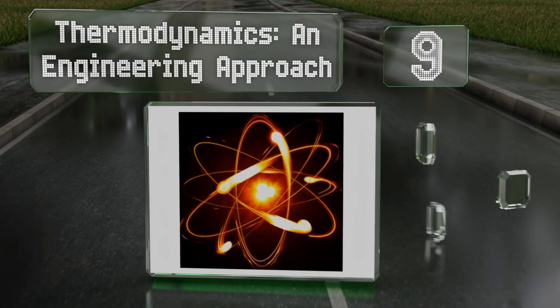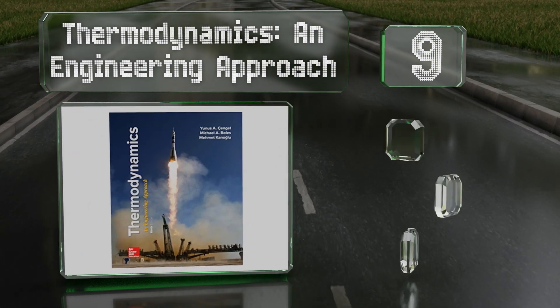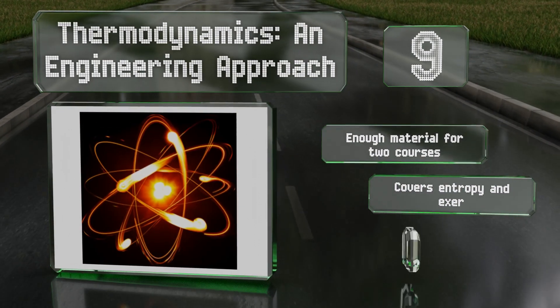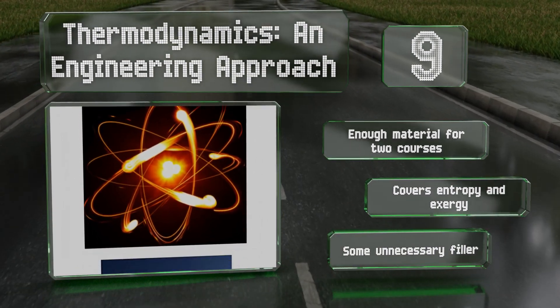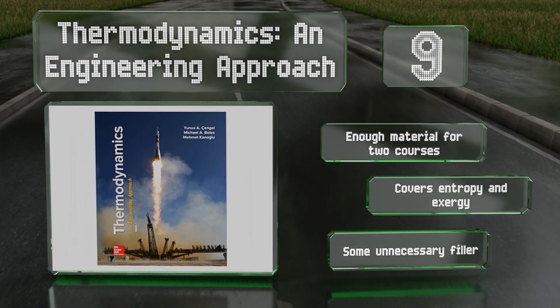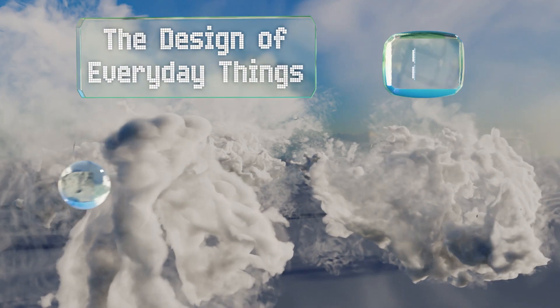At number nine, in 'Thermodynamics and Engineering Approach,' the authors attempt to first explain crucial concepts, then develop in readers the ability to confidently put these to use. Although the principles can be tricky, the writing is clear, detailed, and accessible. There's enough material for two courses, and it covers entropy and exergy, but there's also some unnecessary filler.